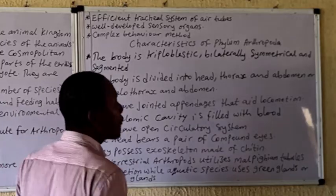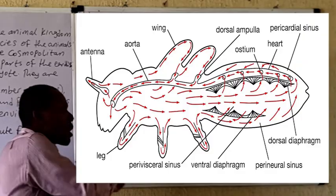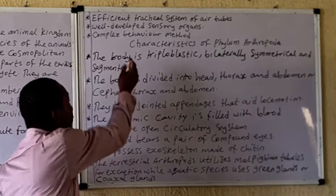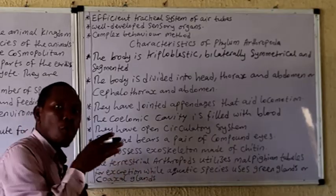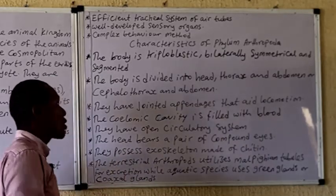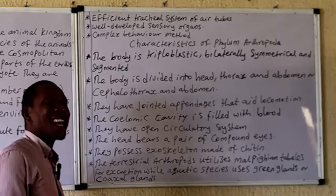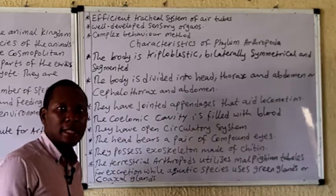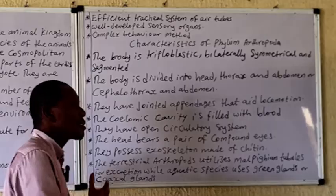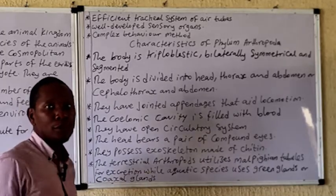These organisms also possess an efficient air transport system in the body, such that air is actually delivered directly to the cells and tissues, though this factor also limits the ability to expand greatly. The efficient tracheal system, which enables air to move to all parts of the body delivering required oxygen to cells and tissues, is a critical factor in their success. They also have a well-developed sensory system, and possess a variety of behavioral patterns enabling survival — ranging from hiding, digging into the soil, hibernation, and various social behaviors.